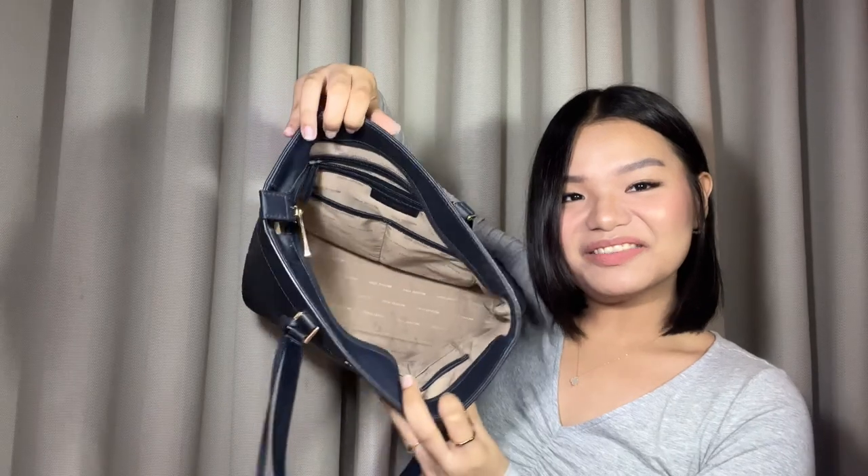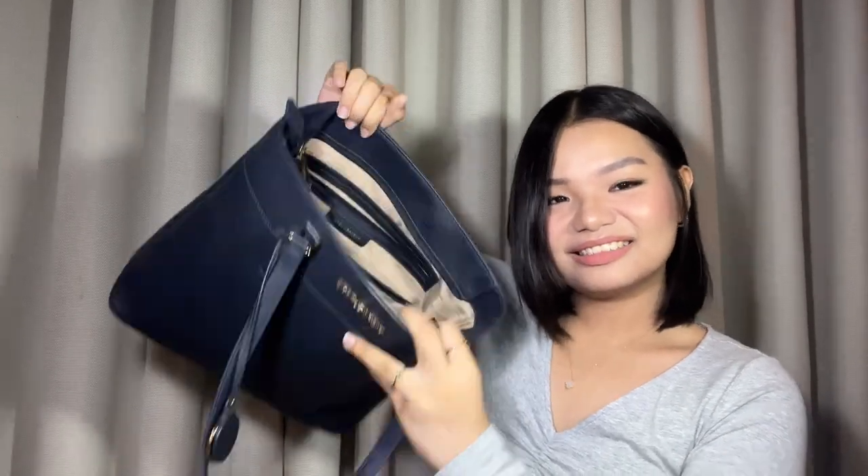That's it — that's everything inside my bag! I hope you guys enjoyed this video. I'll try to link as many of the items as I can in the description box, so if you like something you can easily click the link.